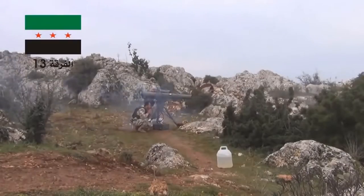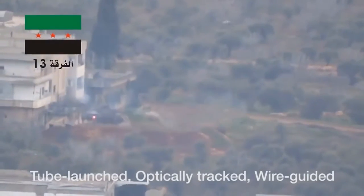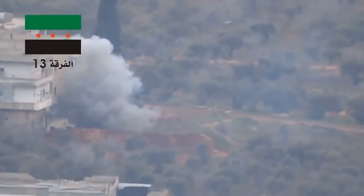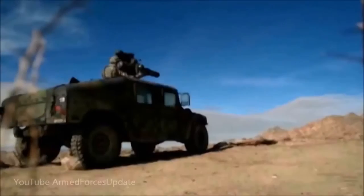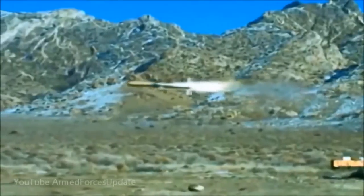In recent months, Saudi Arabia and Turkey have shipped at least 500 US-made TOW anti-tank missiles to armed groups in Syria, in an attempt to curb the advance of the Syrian army and allied forces in the north of the country. Army commanders have been surprised by the large numbers of these missiles held by the Army of the Conquest,